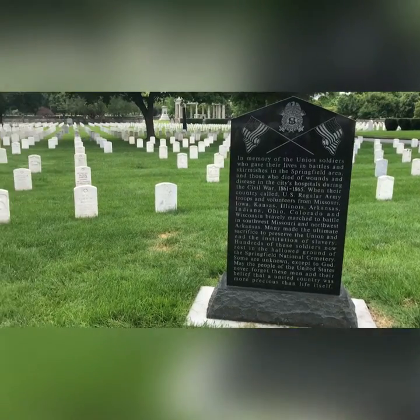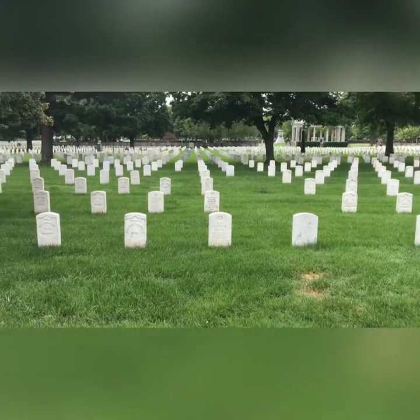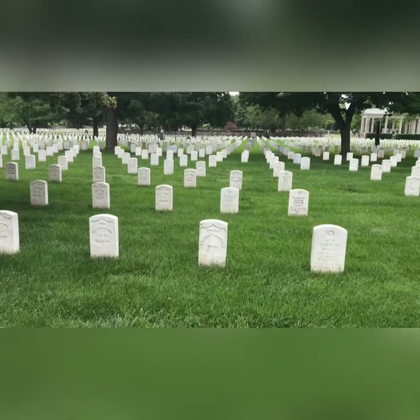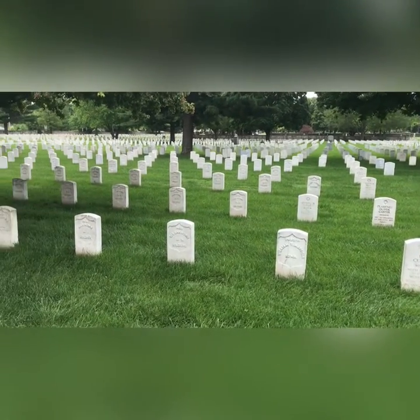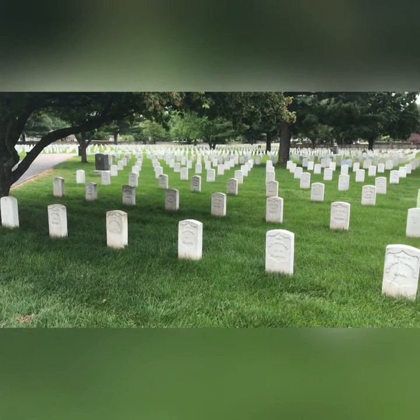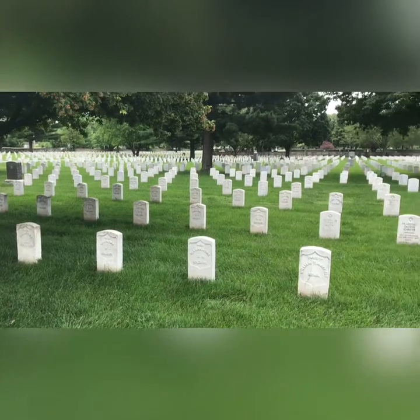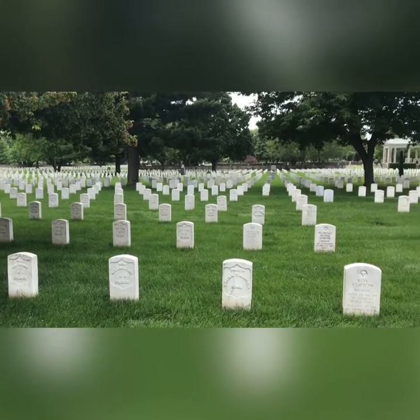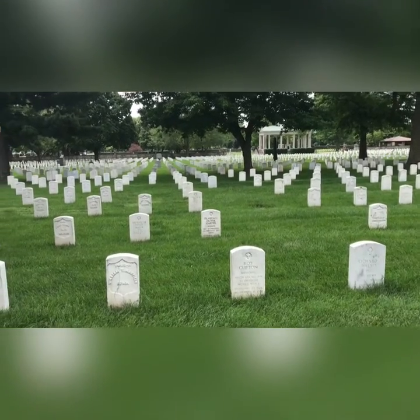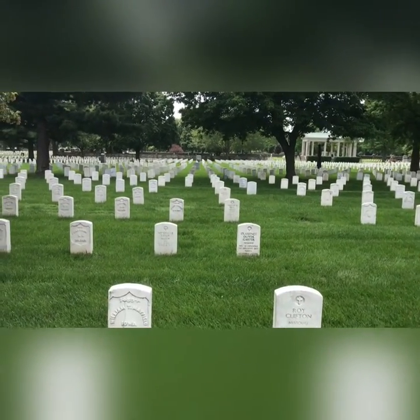The Battle of Wilson's Creek pitted about 5,000 Union soldiers against 12,000 Confederate. It was a Confederate victory; however, the Confederacy really did not take advantage of that victory and it just increased the presence of Union soldiers in this area. It ultimately led to the Battle of Pea Ridge, which was a Confederate disaster.